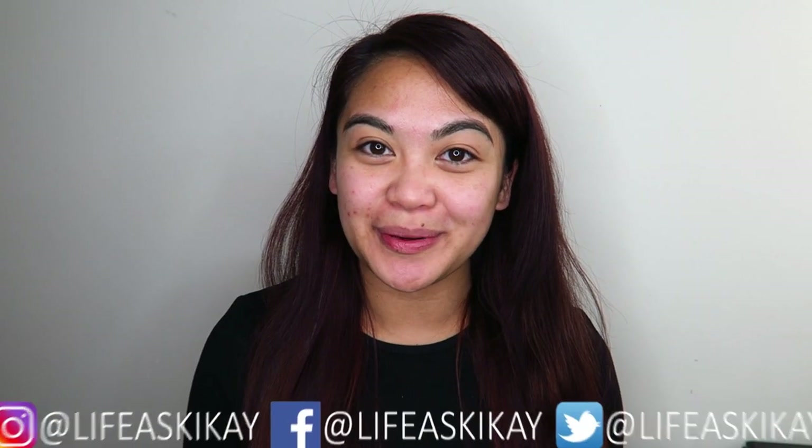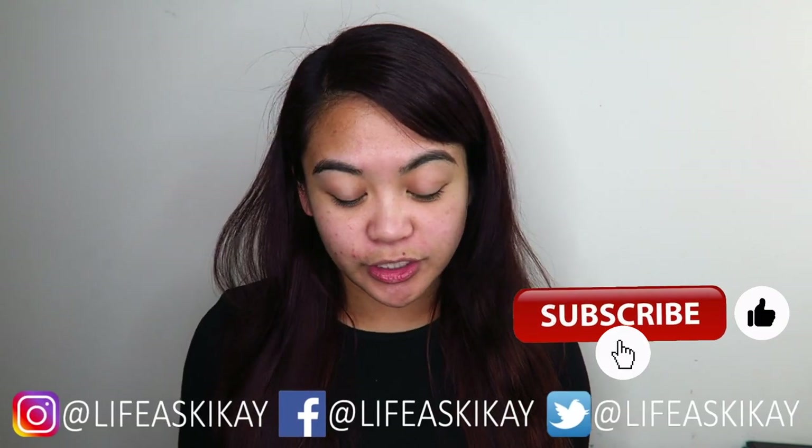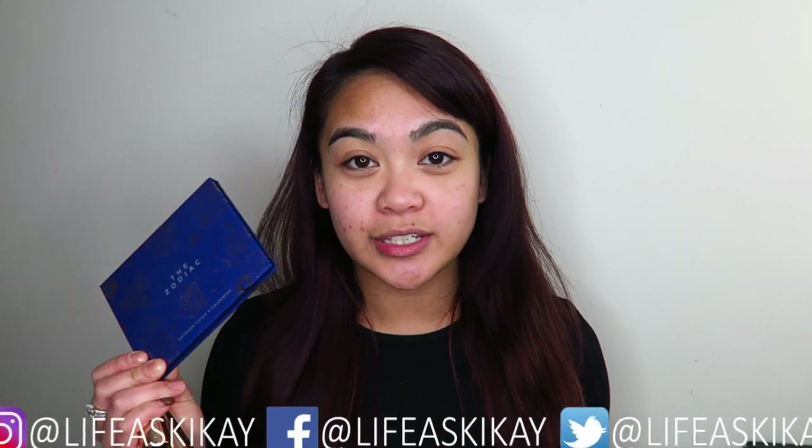Hey, what's up you guys, it's Judy here with My Life as Kikai. In today's video I'm going to be doing a makeup look using the Zodiac collection, which is made by Kathleen Lights in collaboration with ColourPop. I'm so excited to use this — I've had it for a little while but haven't had a chance to get into it. These colors are so incredibly pretty. This is the eyeshadow palette here — I haven't even taken the plastic off yet.